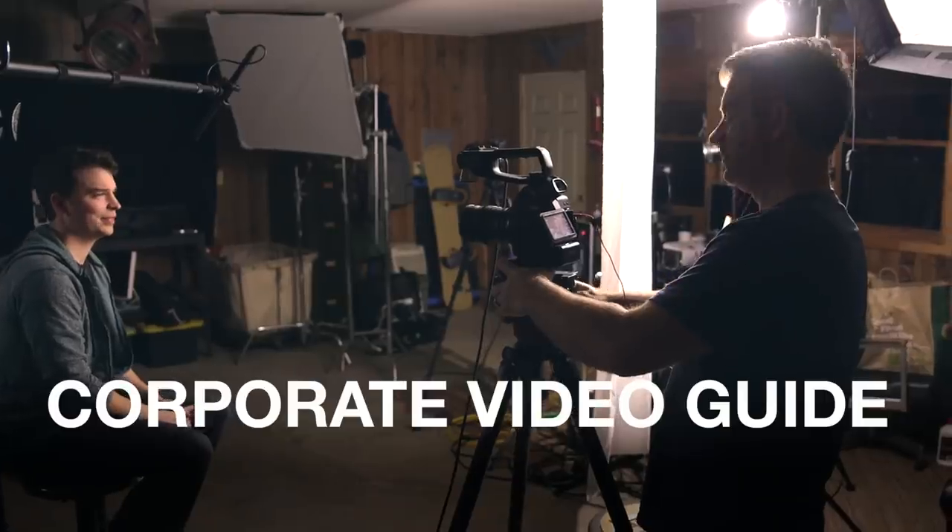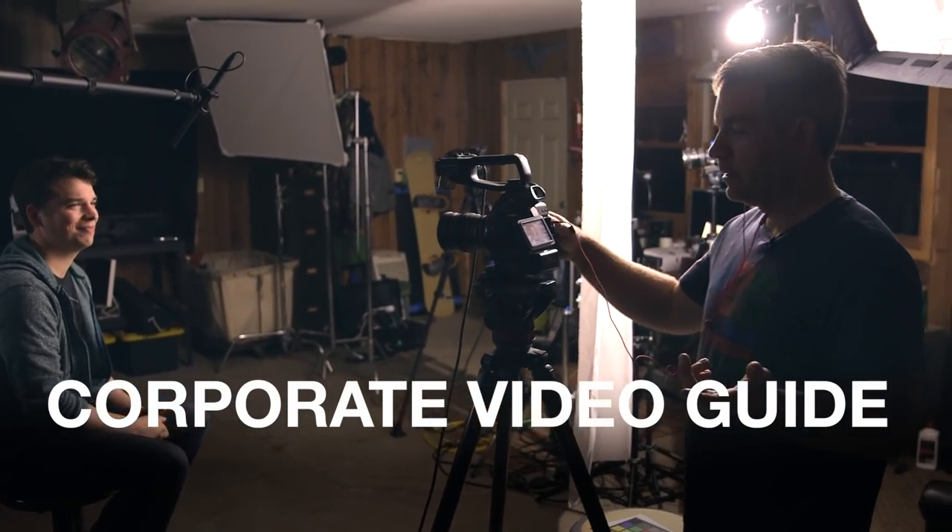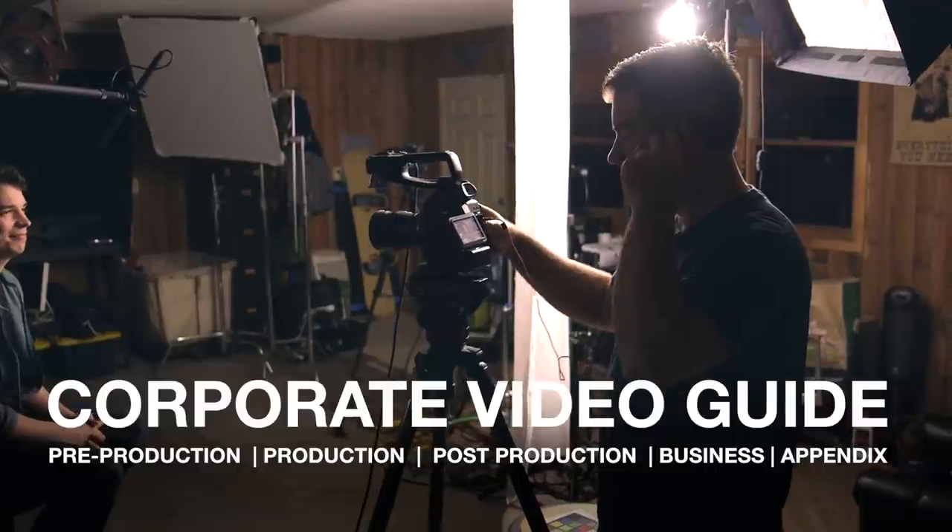And together, Corbin and I came up with the idea to create this guide. The corporate video guide is a master class for corporate filmmakers. The guide consists of five sections with over five hours of training.